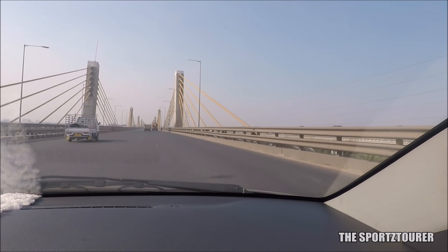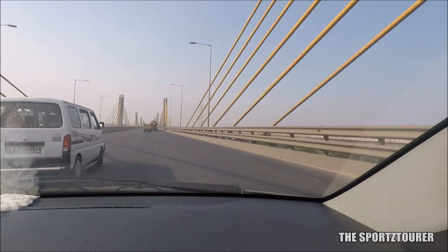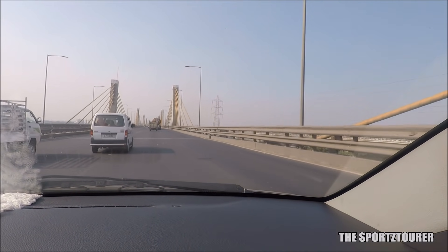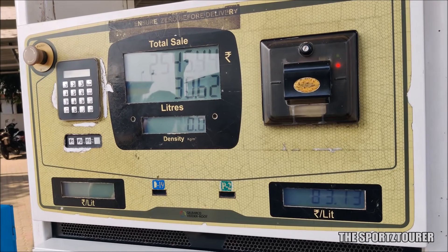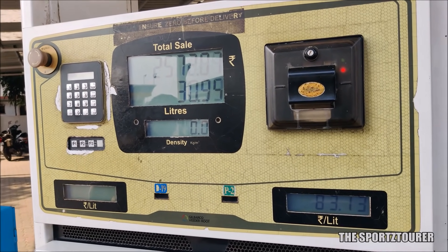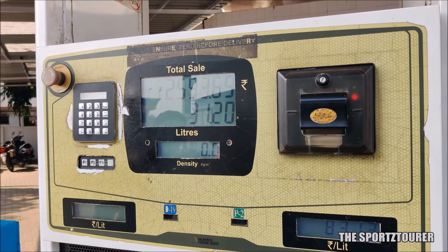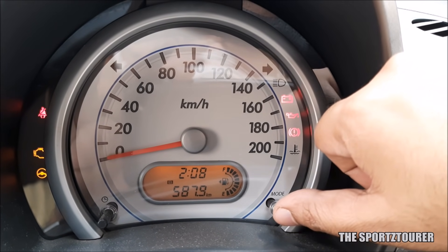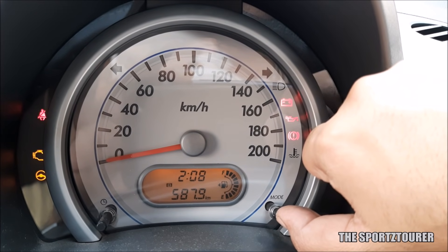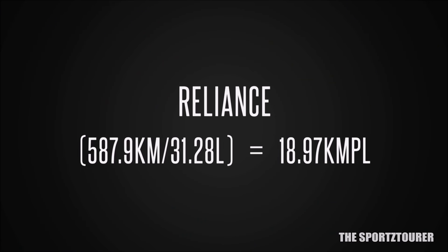Coming to the efficiency test, I started a drive with a tank full of regular fuel from Reliance, which did 587.9 kilometers before I filled up at a Bharat Petroleum station, where the tank took 31.28 liters of regular petrol. This gives Reliance an efficiency of 587.9 kilometers with 31.28 liters, equaling 18.97 kilometers per liter.